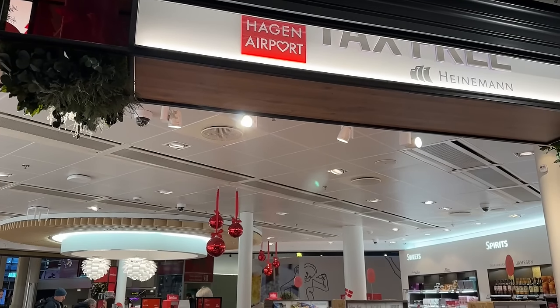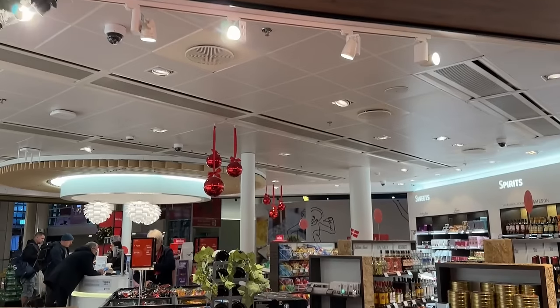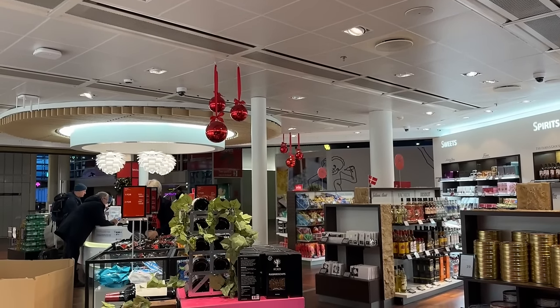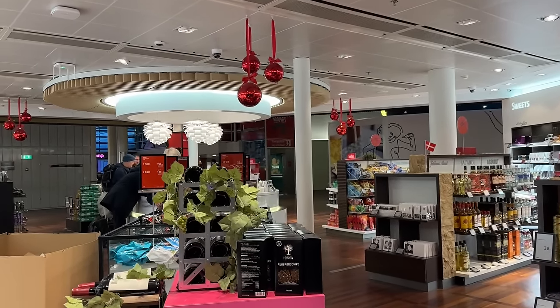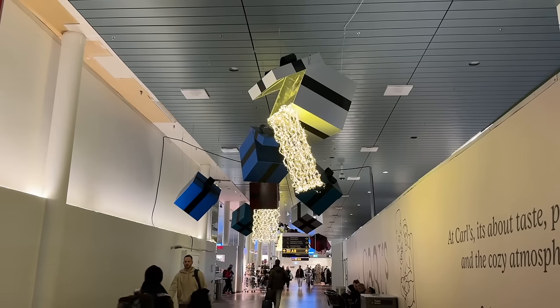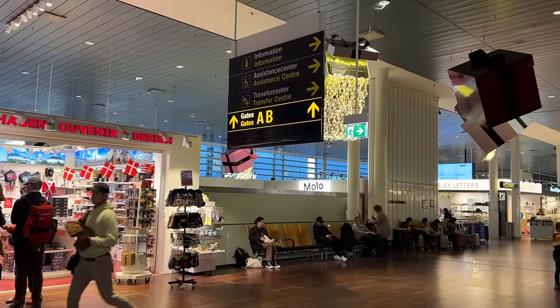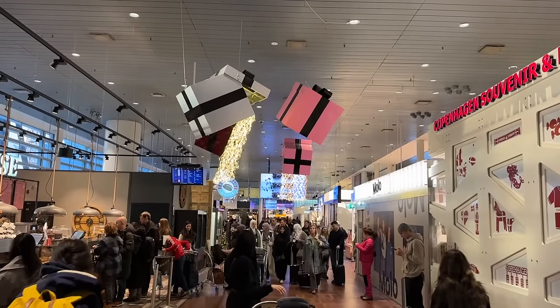Through security we reach the smaller duty free shop and enter the terminal. We actually passed through fairly close to the SAS lounge, hence the position for this fast track security, but I wanted to see some Christmas decorations first. In my opinion, Copenhagen has a nice terminal even without the Christmas decorations. The only issue is that there's a lot of construction going on obstructing some of our views.